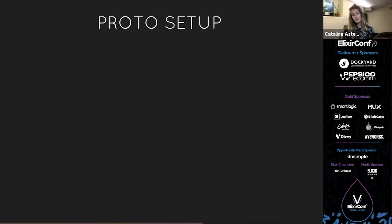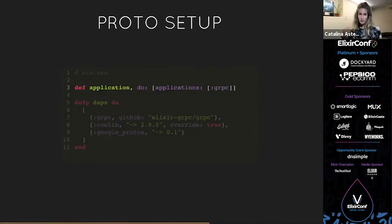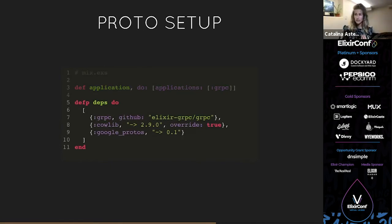So how do we set up this proto library? We already have our proto definition for Pokémon. Now we just create a plain Elixir app — no Phoenix, no Ecto, nothing — and put our proto definition in there. In our mix file, we start up the gRPC application under our application function. We include the following dependencies: gRPC from GitHub, cowlib overridden as noted in their documentation, and Google Protos, which is the industry default for protocol buffers.